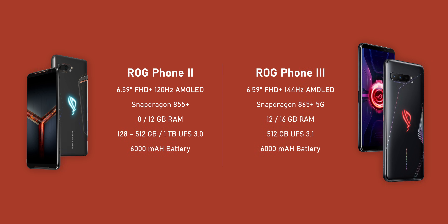You're getting the Snapdragon 865 Plus SoC with 5G compatibility, up to 16GB of LPDDR5 RAM, half a terabyte of UFS 3.1 storage, dual-SIM support, and a 6000mAh battery — the same size as the ROG Phone 2, so nothing has changed there.